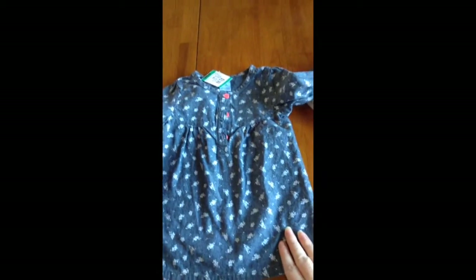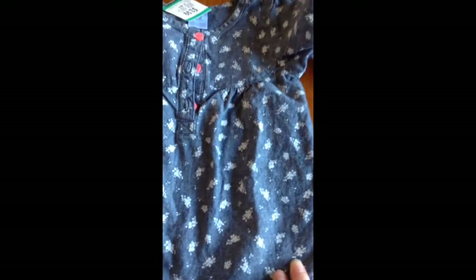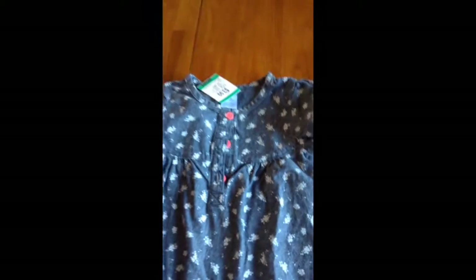Then I got this little denim dress. It has little flower detail on it and cute little coral buttons, and it was $2.00.